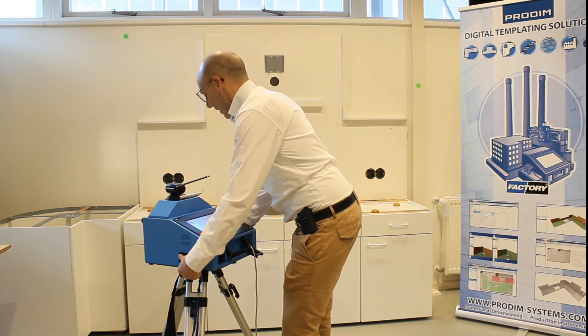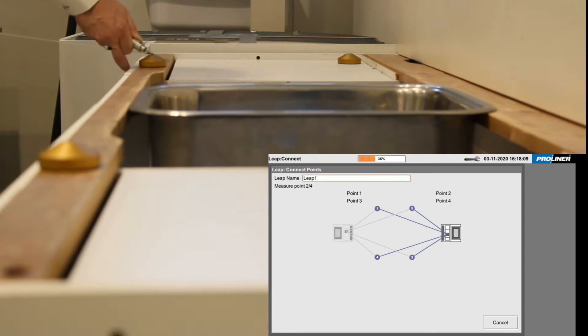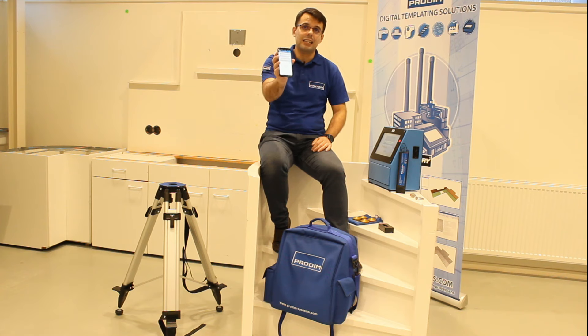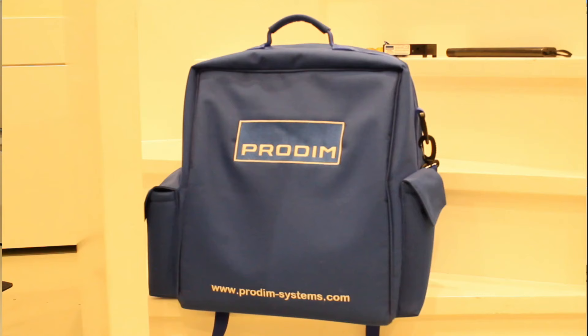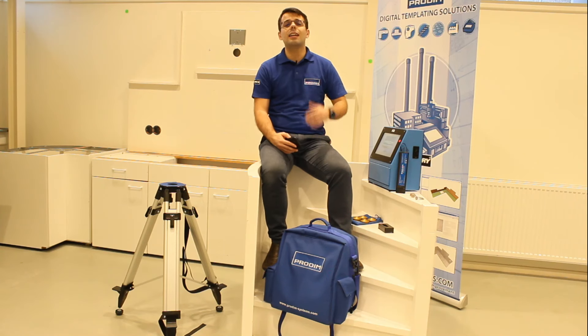The capability of moving the ProLiner while keeping yourself on the same measuring, using your four pods as reference. The app to transfer all your measurements directly to your factory while you are still at your customer. A backpack to carry the solution and a training to get you started as soon as possible.